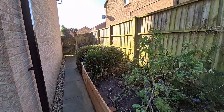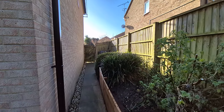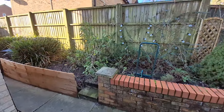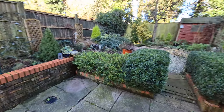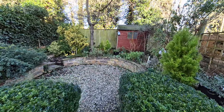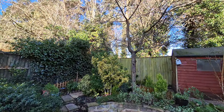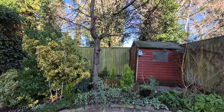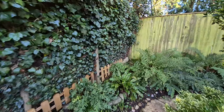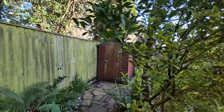There's gated access back out to the front. To the side we've got some raised beds and a good selection of shrubs and plants throughout, an ornamental tree, a wooden garden shed, and steps up providing a path around to and access into the shed.